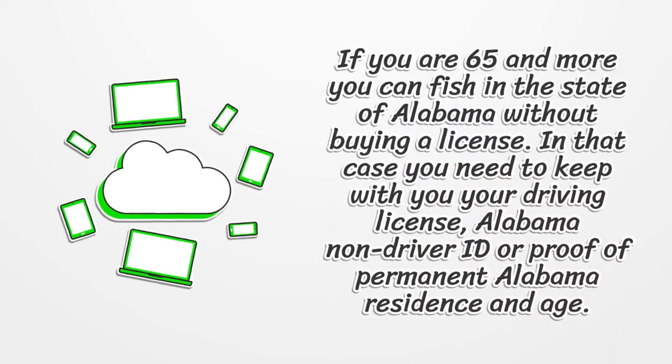If you are 65 or older, you can fish in the state of Alabama without buying a license. In that case, you need to keep with you your driving license, Alabama non-driver ID, or proof of permanent Alabama residence and age.